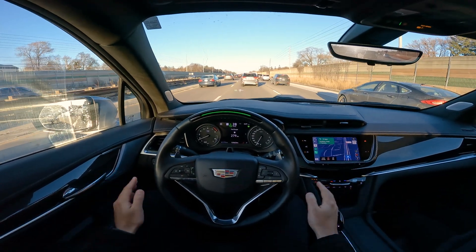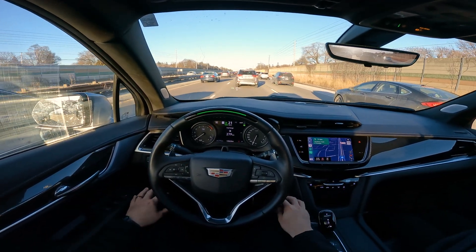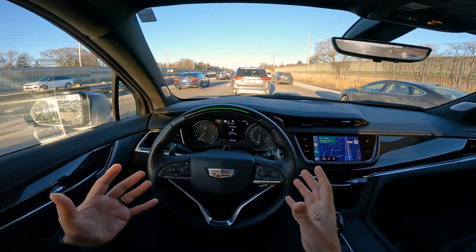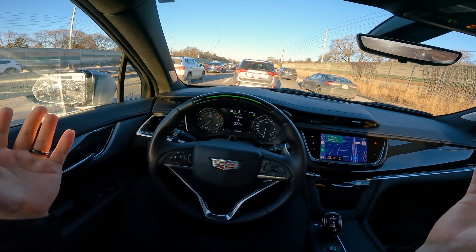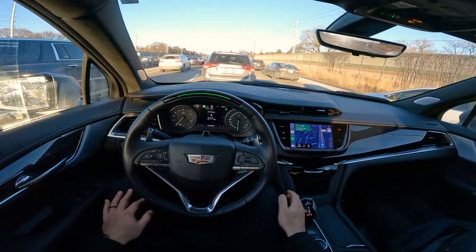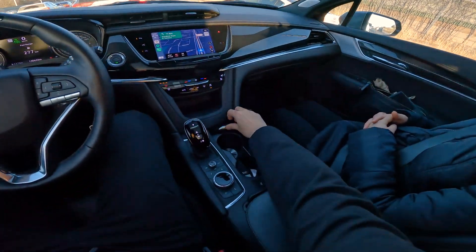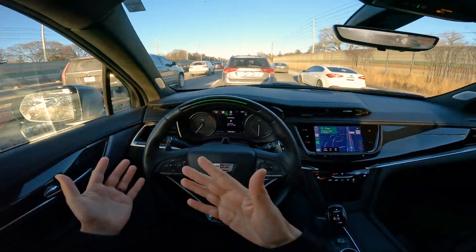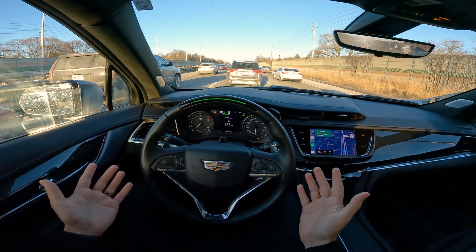With this, I'm just truly hands-free — whatever I want to do with my hands. And it's not like 100% my eyes need to be on the road — they should be, but I may need to grab something or open my cup holder, check to my left or my right. And it's still going to go.